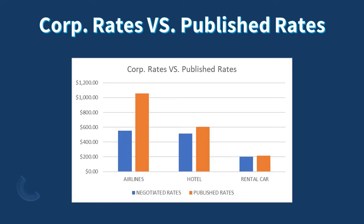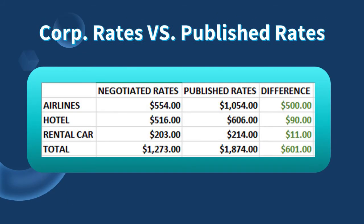Here is a visual representation of the rates we just viewed in the previous slides. As we can see, using the negotiated rates gave us a savings with the airlines of $500, the hotel $90, and the rental car $11. This gives us a total combined savings of $601 for this trip.